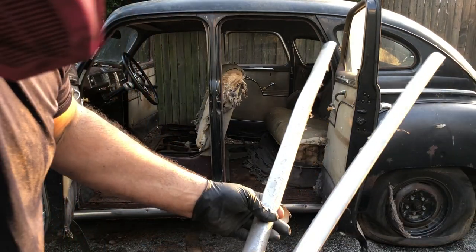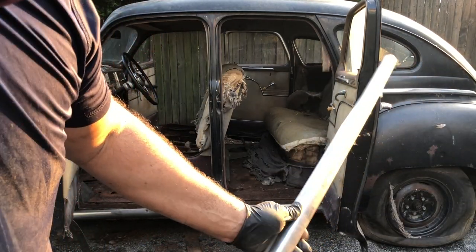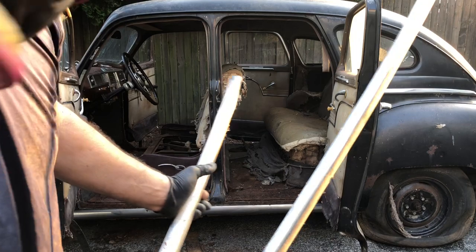I went on eBay to see how much these were going to cost to replace. They're like 300 bucks per piece — no thanks.